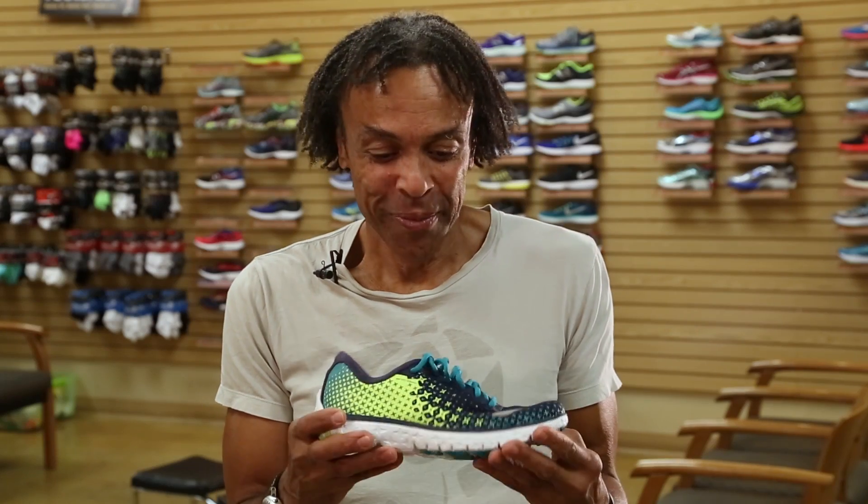The Brooks Pure Flow continues to set the standard for what can be achieved in a lightweight package that's closer to the ground, but yet very protective. With a snug fit that for some people might be a tad too snug compared to last season's version.